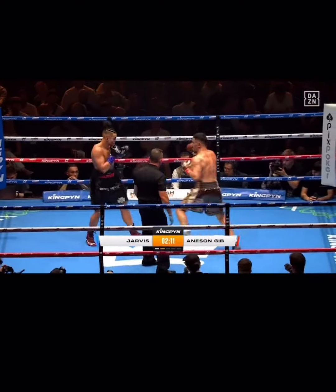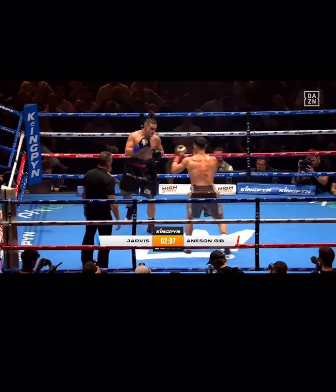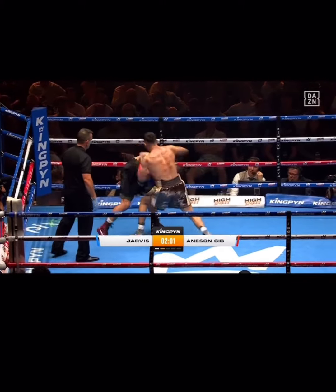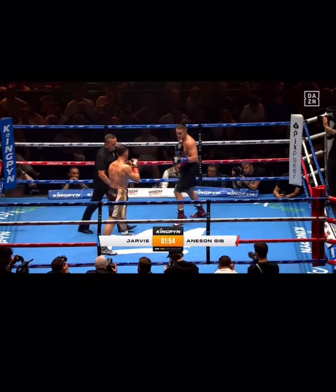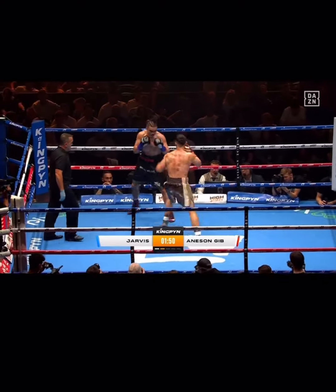One guy you're not gassing out is Giv. He's beginning to work the body nicely now as well when he gets the opportunity, especially with the right hand. Giv is in control in the center right now. Jarvis is having a hard time getting combinations going because Giv is just so much with his onslaught and pressure. It isn't just the pace, it's the combinations behind it. You're trying to find avenues to throw and counter back, but you just can't.